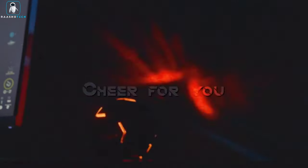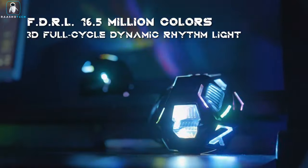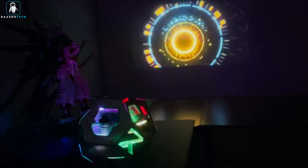The Cyberwing Ultra is not just a light — it's a captivating fusion of art and technology, enhancing your desktop with a futuristic, immersive atmosphere for gaming, parties, or intimate moments.